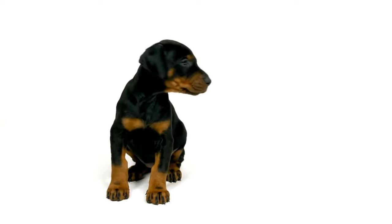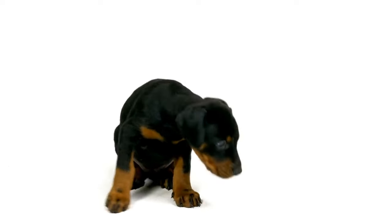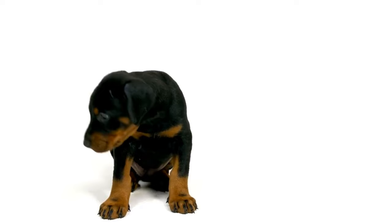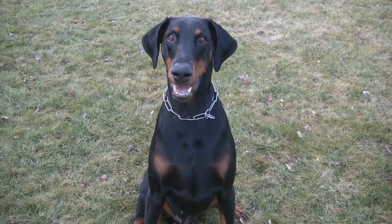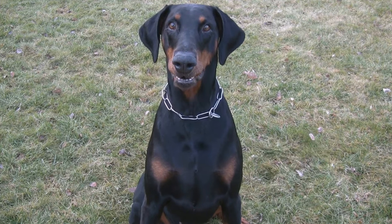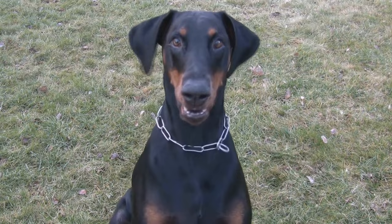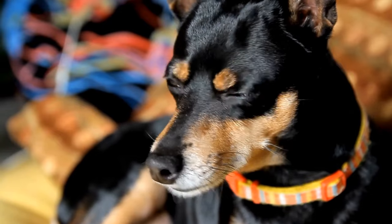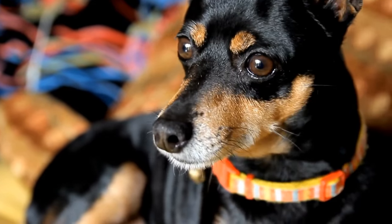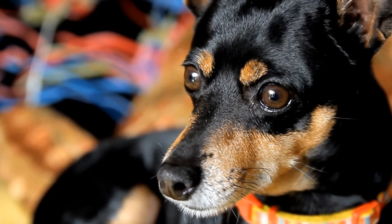In conclusion, while the Doberman Pinscher's grooming needs are not excessive, they still require regular attention to keep them healthy and happy. Regular brushing, bathing, nail trims, dental care, and ear cleaning are all fundamental aspects of maintaining your Doberman's overall well-being. By incorporating these grooming practices into your pet care routine, you can ensure that your Doberman always looks and feels its best.